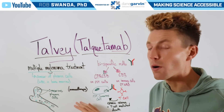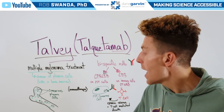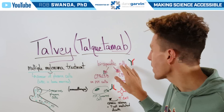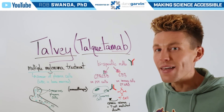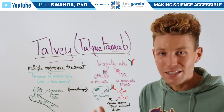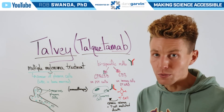Talvey is a form of immunotherapy, meaning that it's going to allow our immune system to come in and attack those cancerous cells. It's also a bispecific monoclonal antibody — and that little trick: if a drug ends in MAB, you know that it's a monoclonal antibody. This one is going to be specific for two different proteins.